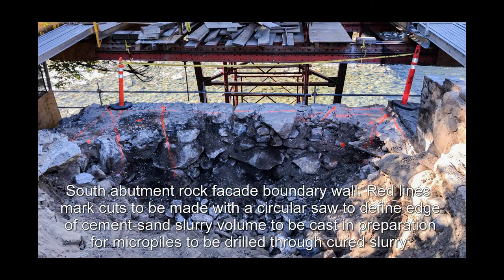South abutment rock facade boundary wall. Red lines mark cuts to be made with a circular saw to define the edge of a cement sand slurry volume to be cast in preparation for micropiles to be drilled through the cured slurry.